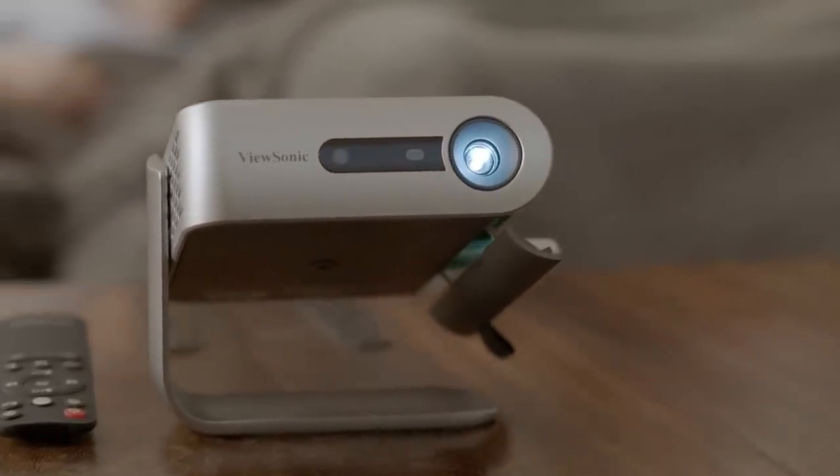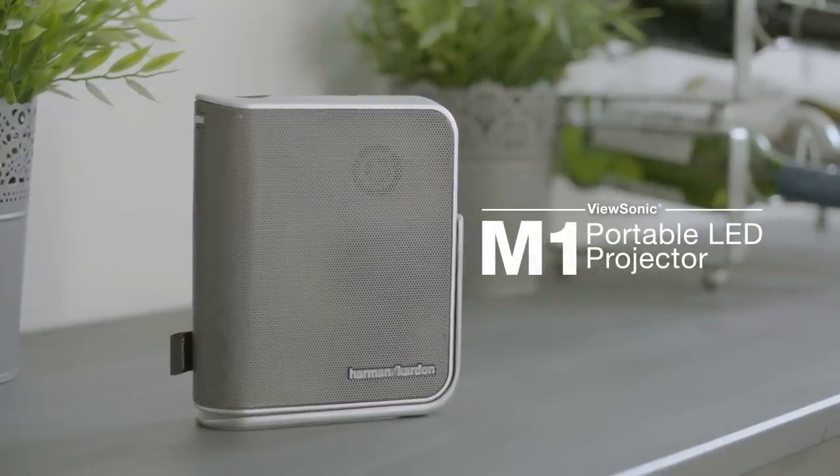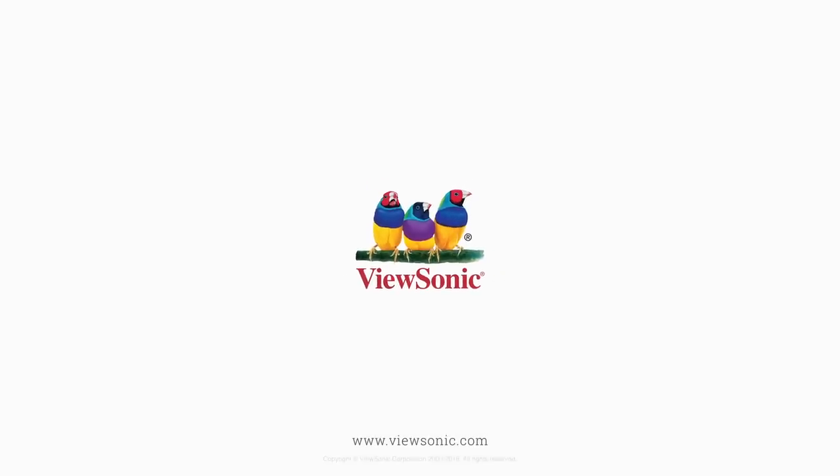So no matter where you go, the M1 projector delivers an immersive multimedia entertainment experience. To learn more, visit ViewSonic.com.